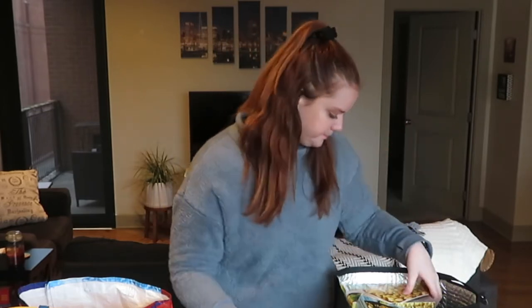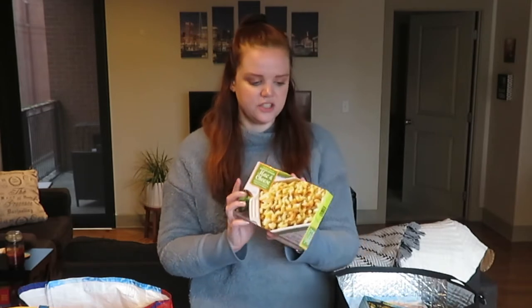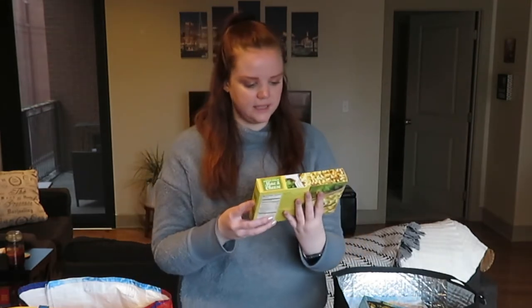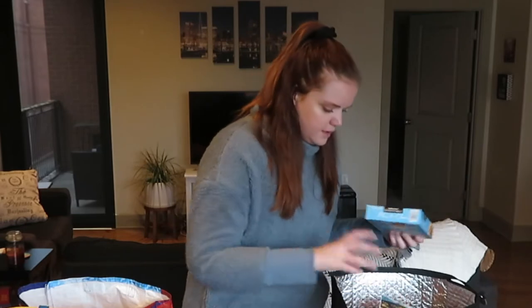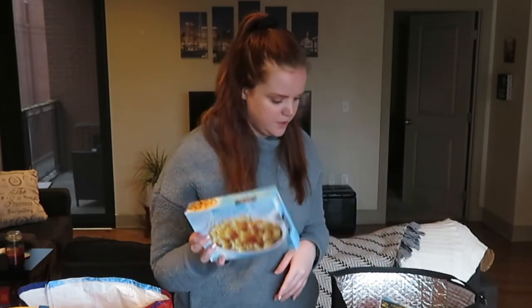We got some frozen corn — we really like corn so we keep it on hand. This next one Mitch really likes: their hatch chili mac and cheese. We just discovered this recently and it's really good — it adds a little spice to their frozen mac and cheese. And this skillet mac and cheese I always get one or two of these.